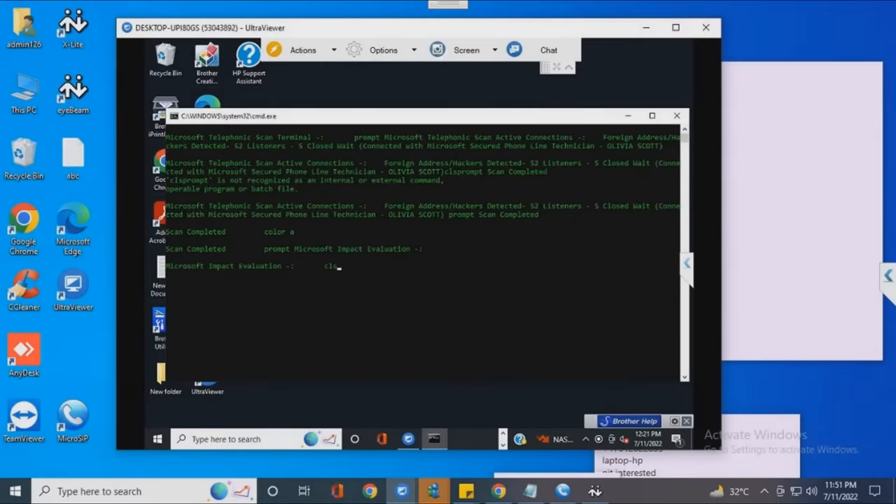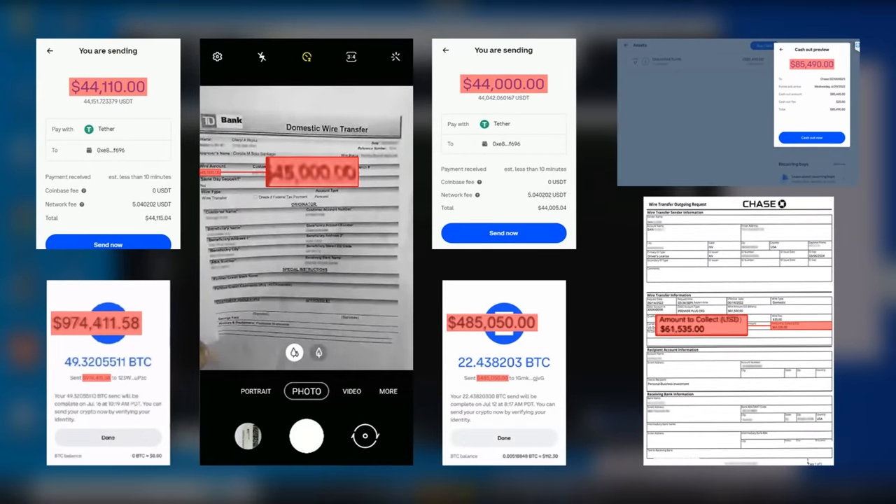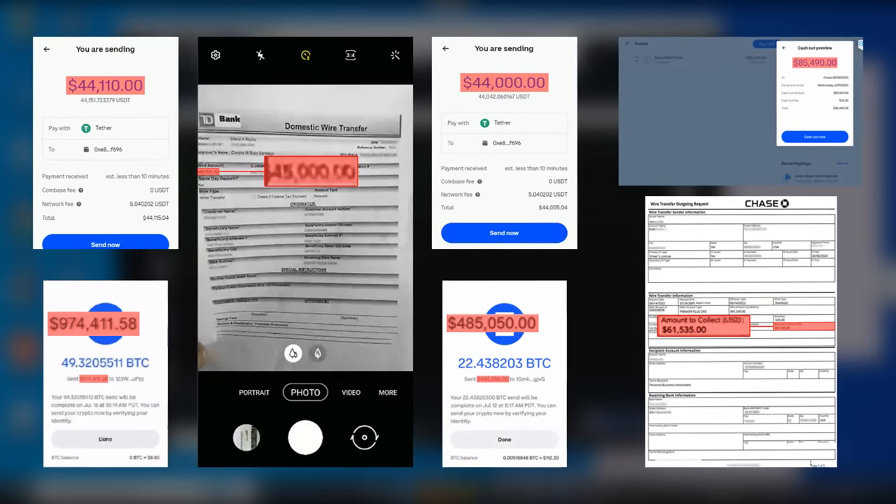It wasn't until fairly recently that I found out about this newly evolved Microsoft pop-up scam variant, but out of the last 10 call centers I got access to, seven of them are now running the exact same scam. Every once in a while, some scam bosses come up with a new fraud format, find out that it works very effectively on their victims, and then start sharing these methods with other call centers.